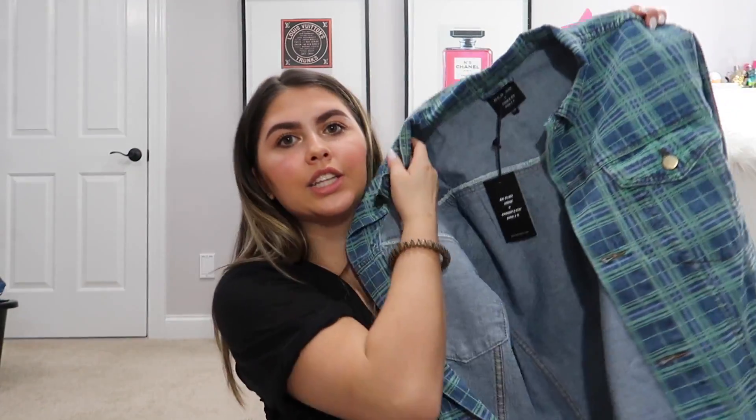Next up, we'll do some clothing. I got the Princess Polly and Olivia Jade Elizabeth jacket in size small-medium. This is so cute — it's almost like a really nice grunge-feel jacket. It has a green little plaid print on it. It's nice and heavy but also light enough, not as heavy as a regular jean jacket.